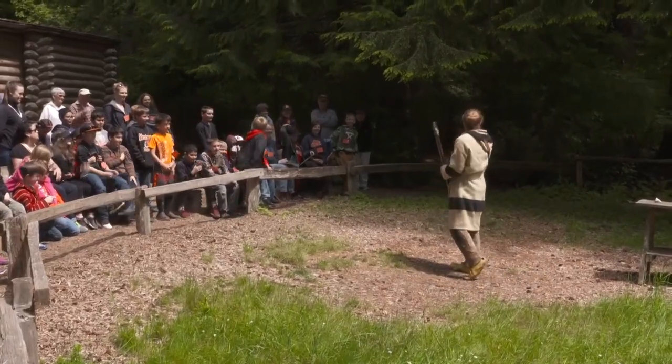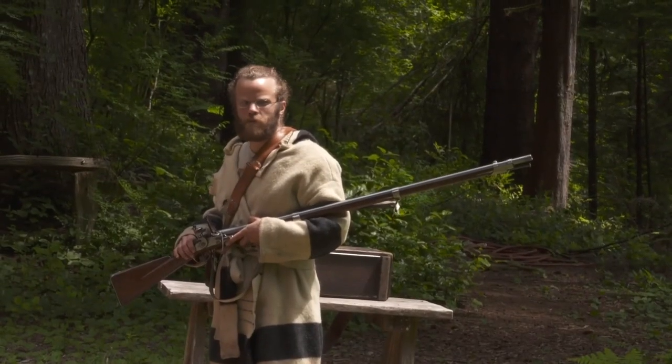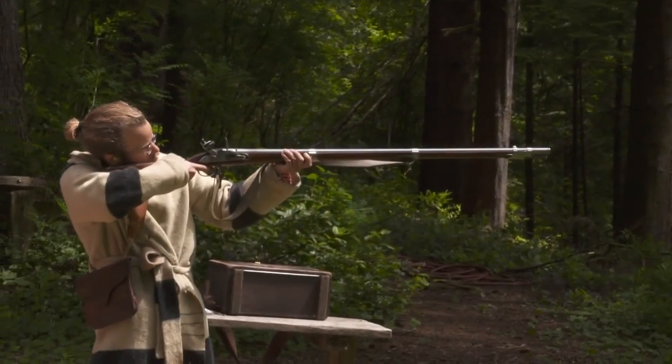When you visit Fort Clatsop National Historical Park near Astoria, be ready for an explosive experience.